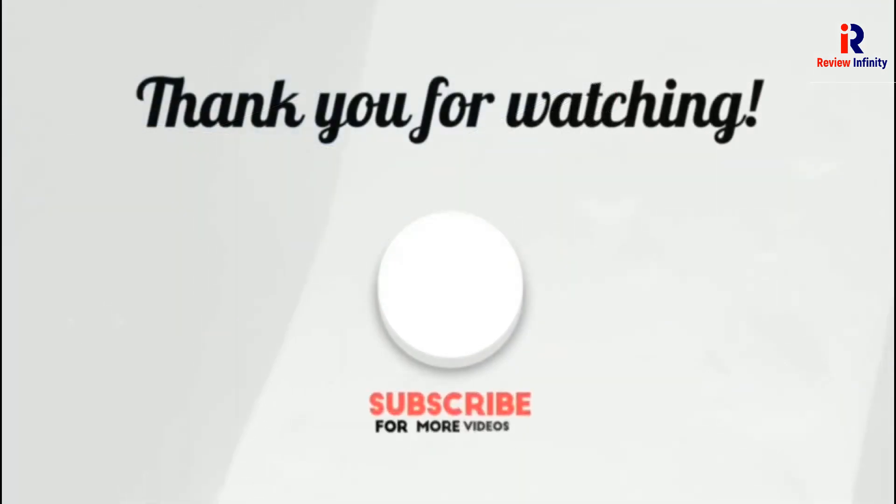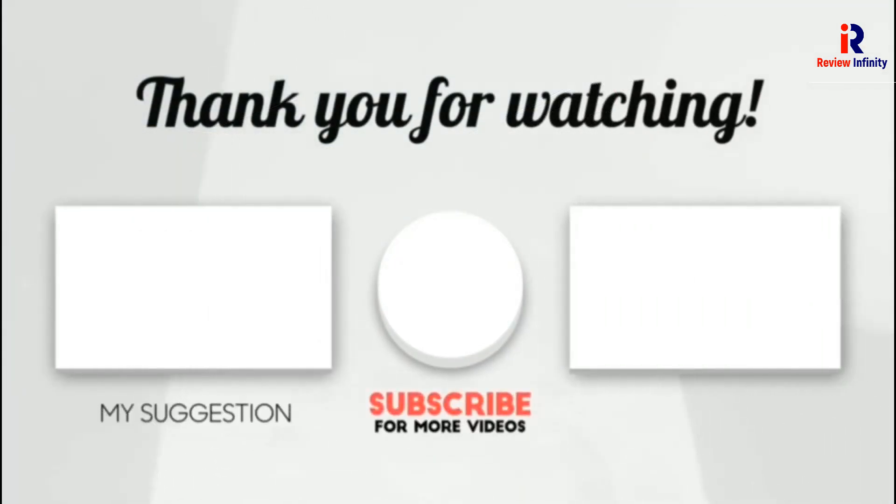Thank you for watching! I hope you liked this video. If this video was helpful, please make sure to like, comment, and don't forget to subscribe.